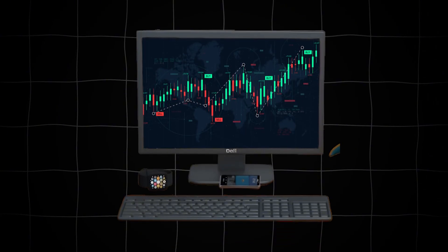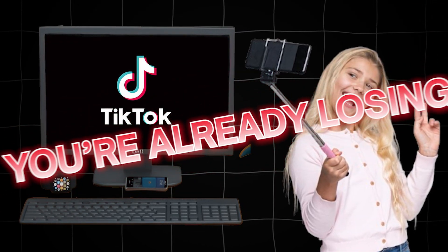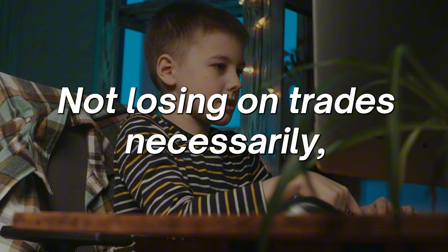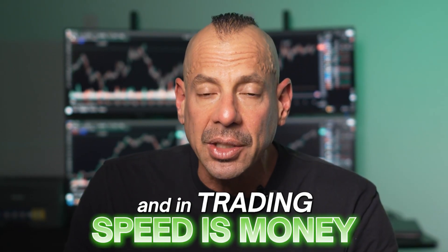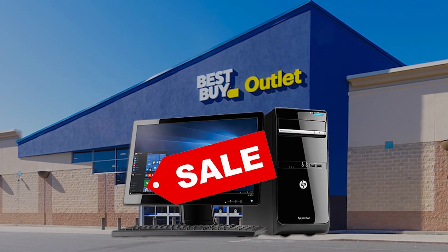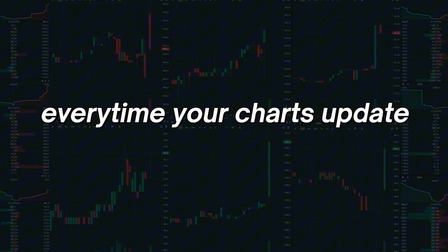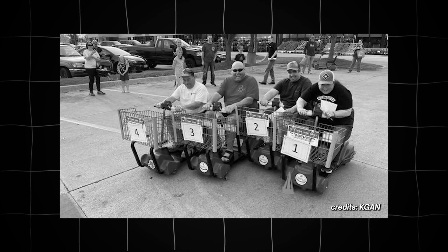Let me say something that might piss off a few people. If you're trading on the same kind of computer that your kid uses for TikTok, you're already losing. Not losing on trades necessarily, but losing speed. And in trading, speed is money. The average computer you bought on sale at Best Buy is choking every time your charts update, dragging every time you send an order. It's the equivalent of running the Indy 500 in a grocery cart.